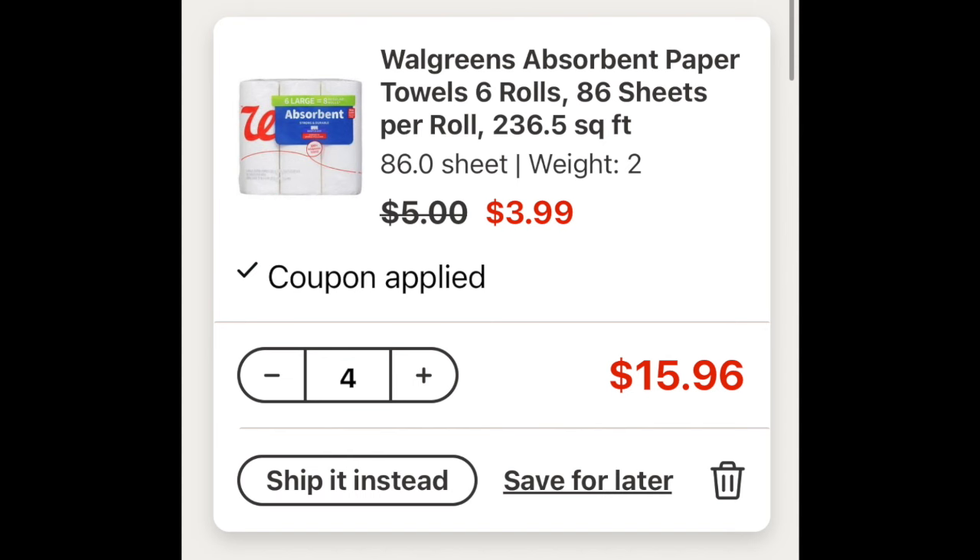I'm going to recommend doing this as a curbside pickup because there are some coupon codes we're going to utilize, and it's the best way to get the most savings.